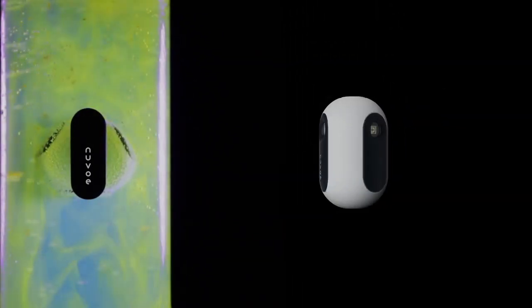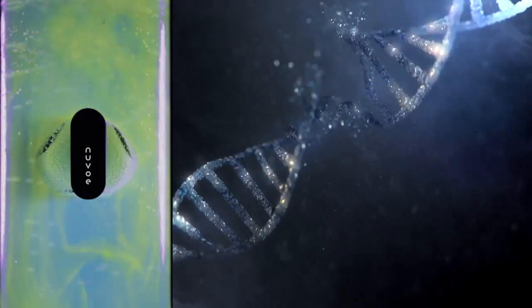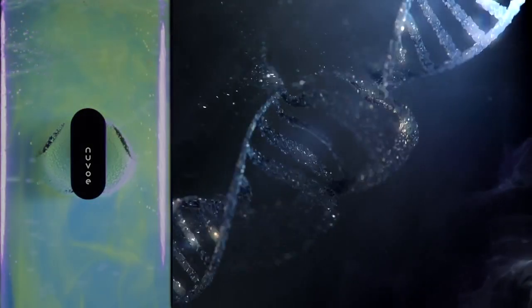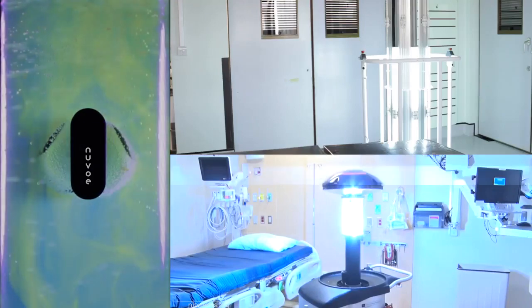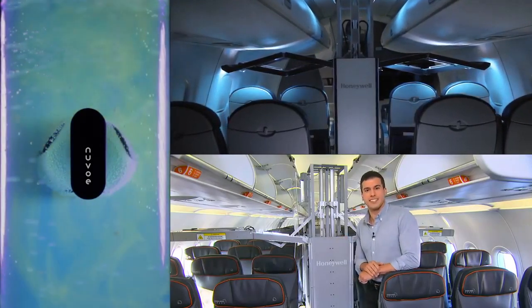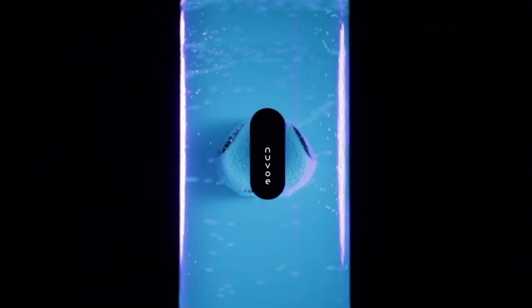It has three powerful UVC LEDs that purify water by neutralizing biocontaminants. UVC neutralizes and stops it from growing by breaking down DNA. UVC is now regularly used in hospitals, aircraft, trains, and many other industries for sanitization — and we have miniaturized this to fit inside a water bottle.